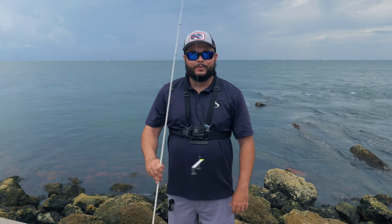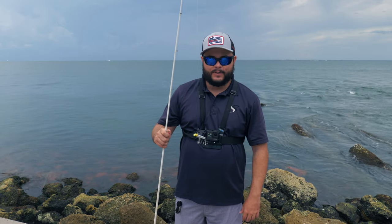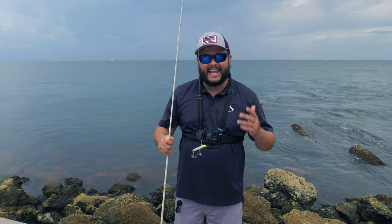Here she is — beautiful, shiny, aerodynamic, and you could cast a mile.